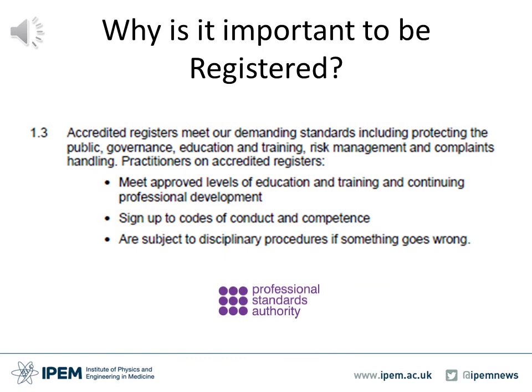So if it is not statutory, why is it important to be registered? It has become increasingly viewed as essential by employers, providers and commissioners, as well as patients themselves. Through registration, an individual shows commitment to upholding high professional standards and to keeping their knowledge, skills and experience up to date through ongoing professional development. If individuals fail to uphold the standards and show they are fit to practise, then they can have their registration status restricted or removed.